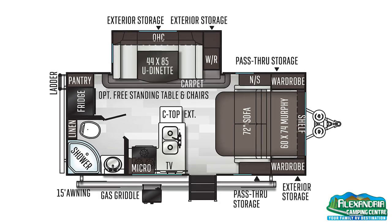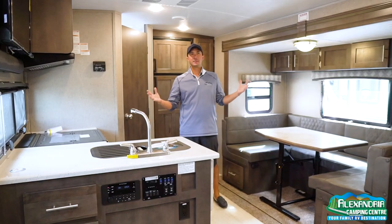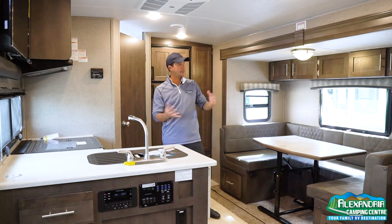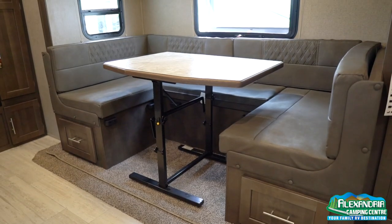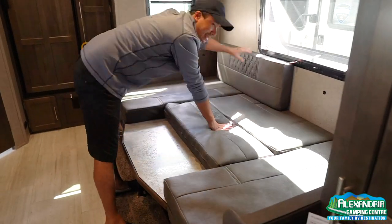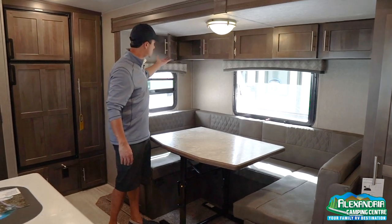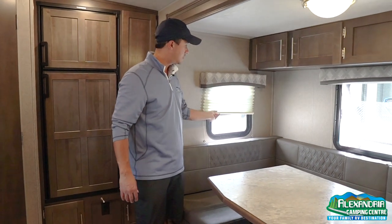Welcome to the interior of the 21DS. It feels really open — 21 feet but doesn't feel tight. Crown ceilings and all LED lights really brighten up the unit, and good use of windows creates great airflow. There's a nice dining area with a horseshoe U-dinette that drops down to make a large bed for two extra adults, with storage under the dinette bench on both sides. Overhead cabinets are all solid wood — Amish-constructed mortise and tenon — with nightshades that come down to block out the sun.